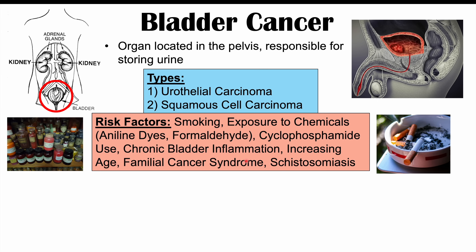Additional risk factors include increasing age, cancer syndromes such as Lynch syndrome, and schistosomiasis — specifically infections with Schistosoma hematobium. These are parasites that are common in other parts of the world, and they increase the risk of squamous cell carcinoma. This is why squamous cell carcinoma is more common in other parts of the world.